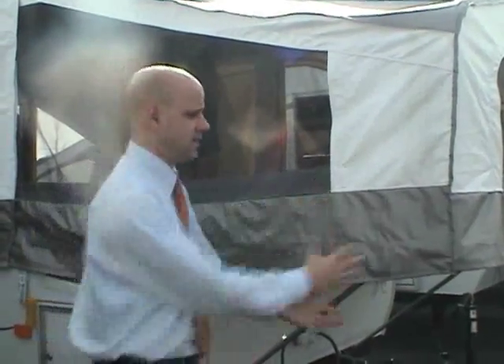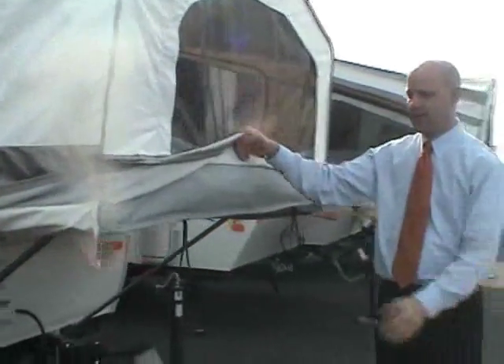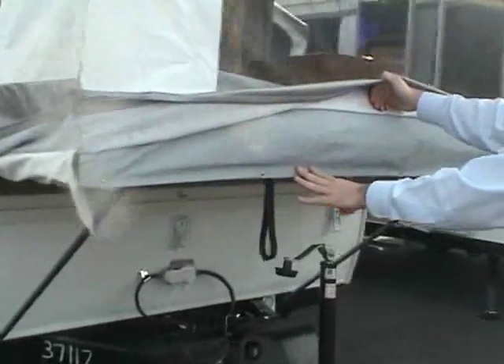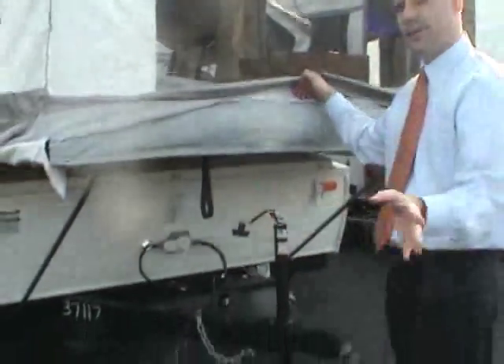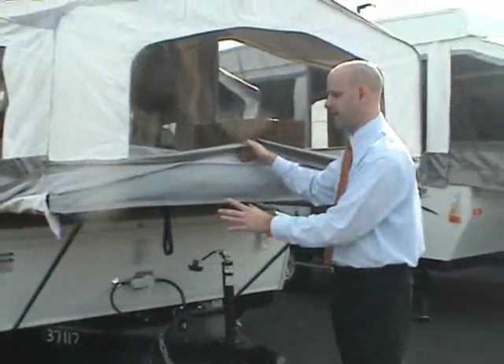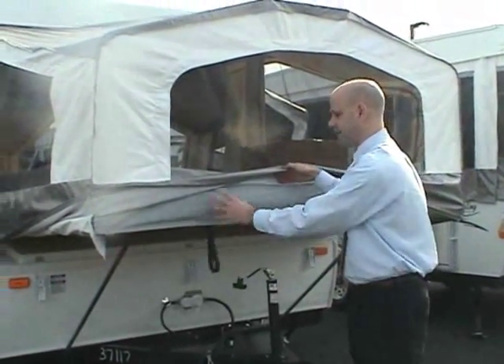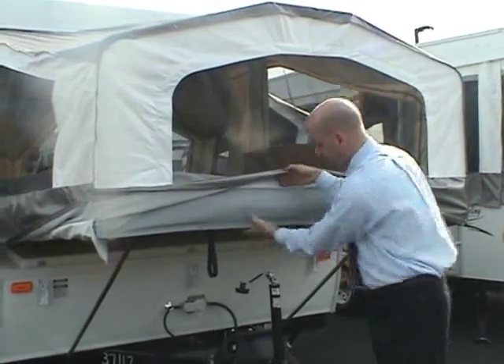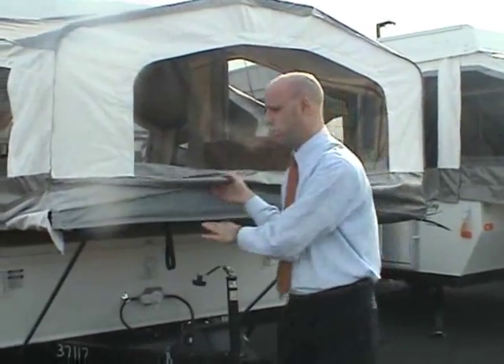All vinyl is a big deal — easy to clean, very long life, and great for resale value. Another cool feature: the bunk ends are permanently attached, and when you pull the bunk end out, the tent section comes with it. No velcro needed — it's all integrated.